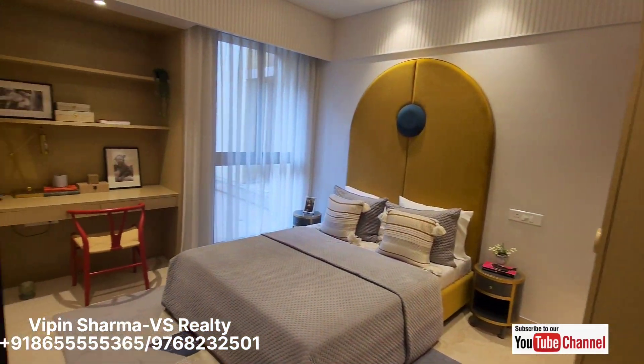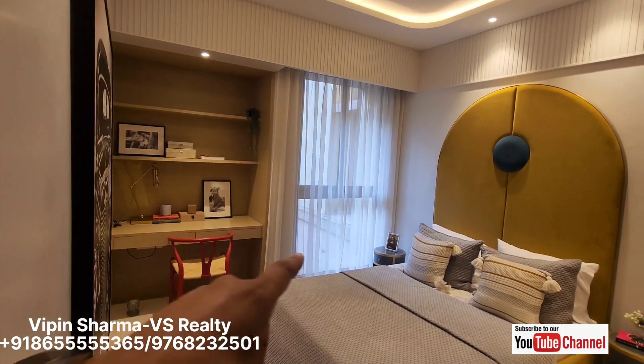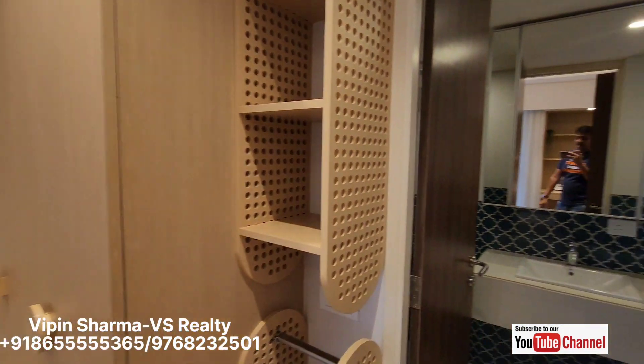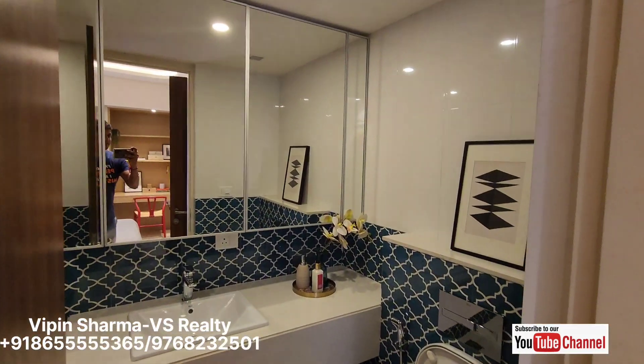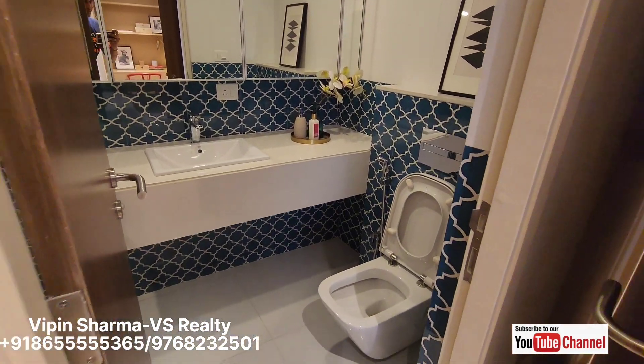This is your first master bedroom with a workstation and window. This is your wardrobe space and this is your washroom — with very premium marbles, as you can see.